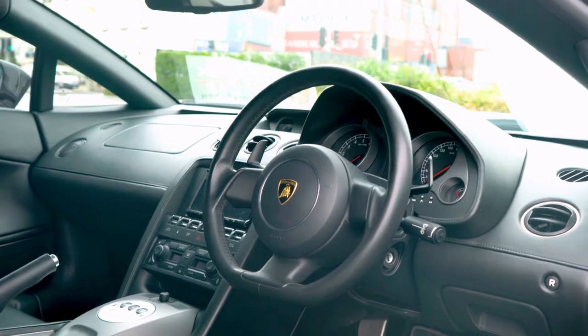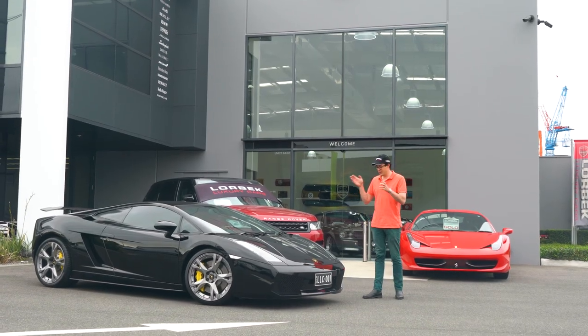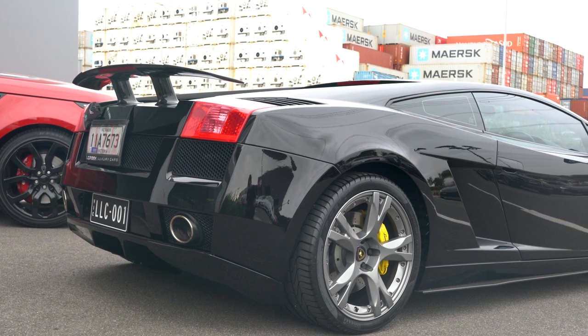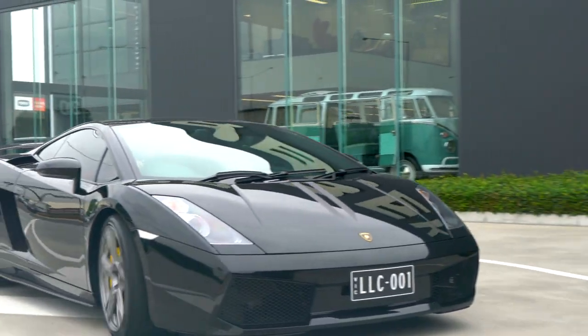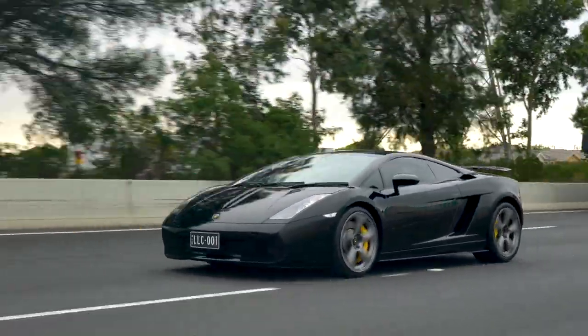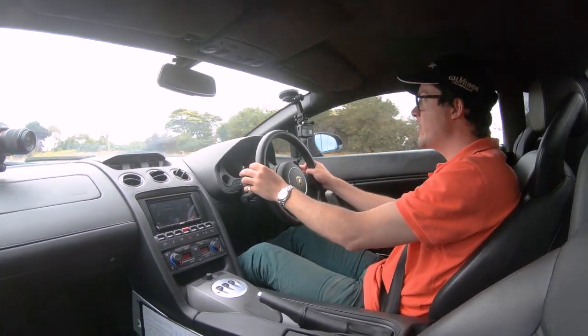What could I possibly say about this that all you guys probably don't already know? So let's just not muck around, get it on the road and see how it's done. Welcome to the 2005 Lamborghini Gallardo. To be honest, I'm quite surprised we haven't done a Gallardo previously because we're not totally unfamiliar with them at Lorbeck Luxury Cars, as you probably well know.